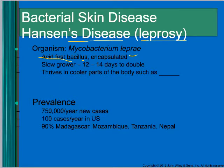These organisms do really well in cool parts of the body such as the nose, fingertips, and ears — places where the body is cooler. People develop neuropathy, losing nerve sensitivity in those body parts, and can eventually lose those body parts.